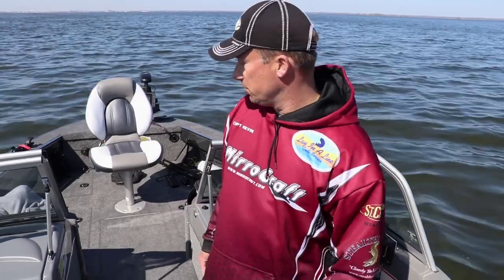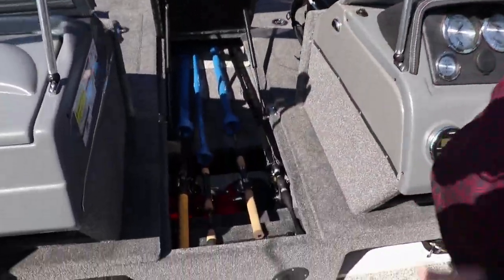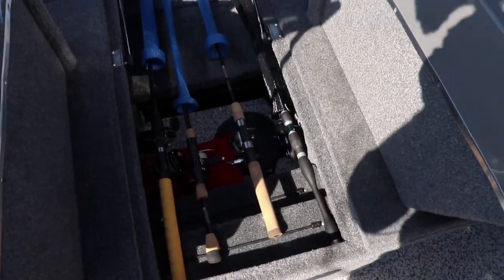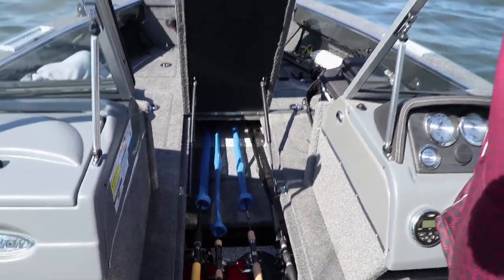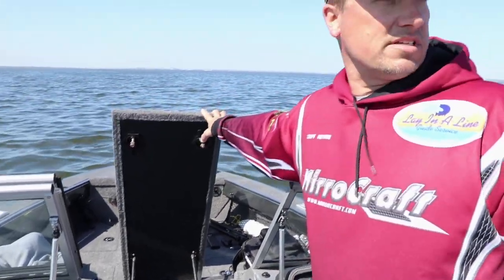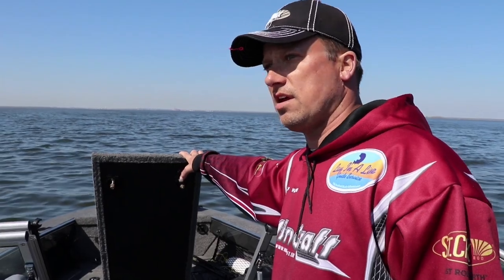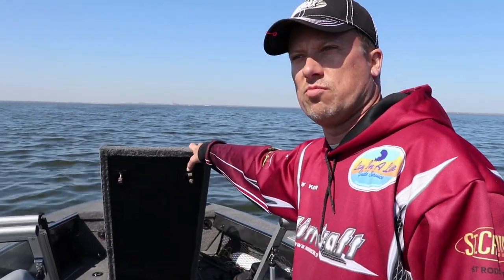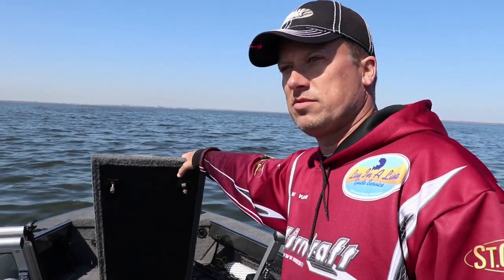One of my favorite features of my new Aggressor this year is the nine-foot rod locker. It's wide open — you can fit a dozen to 15 rods in it depending on the size of the reels. For musky guys casting nine-foot rods and trolling rods for walleye that are nine foot, they fit in there. No breaking them down, plenty of room — they're not getting tangled up or bouncing around in the boat.